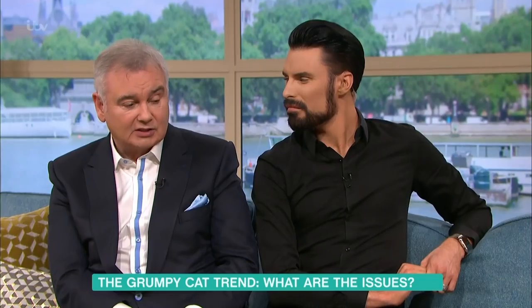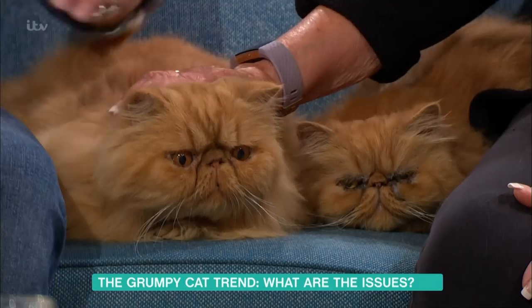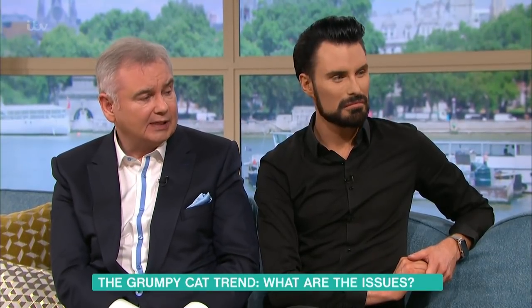We're horrified really, Scott, listening to this. However cute or lovely they look, why is this allowed to happen? We are to blame because we are the consumers and we're saying yes, we like a bit of that, and somebody's out there breeding them.